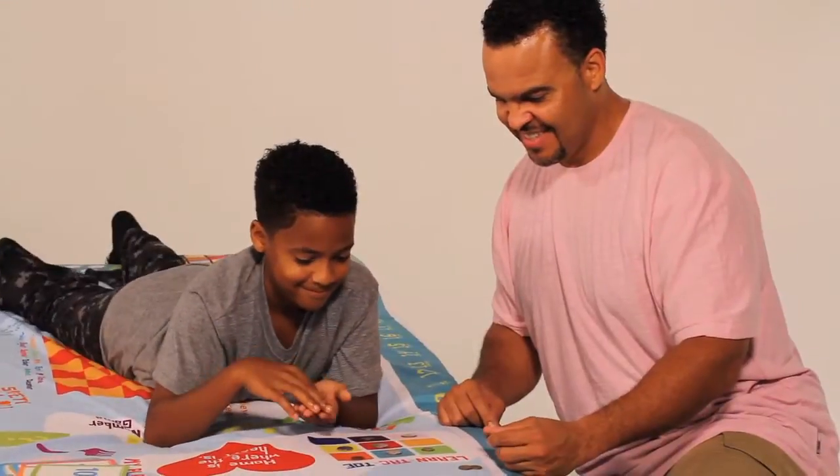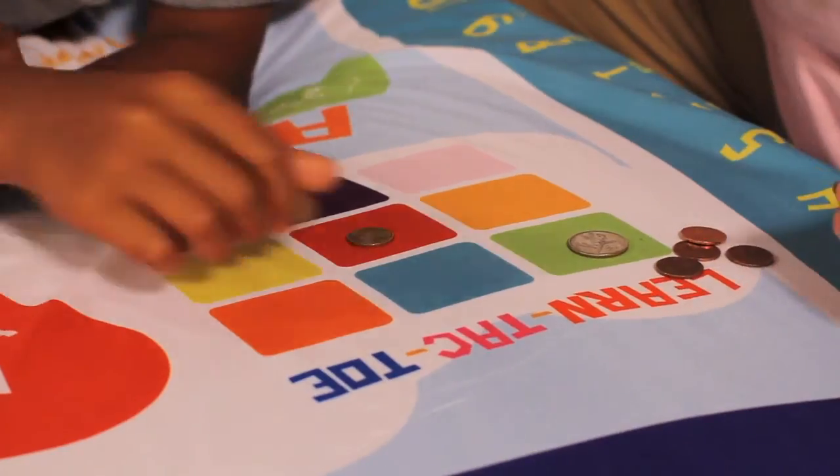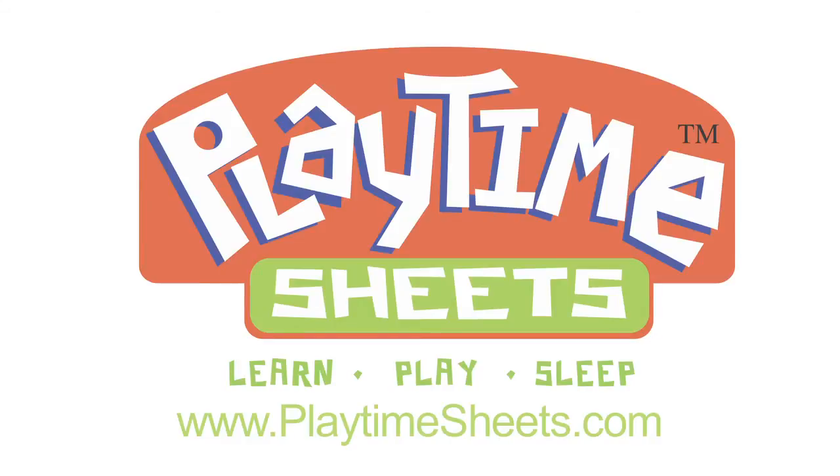Playtime Sheets' distinctive style, unparalleled customer service, and utmost commitment to the highest level of education and craftsmanship positions our company to be your premier destination for the most extraordinary children's bedding in the world. Log on to PlaytimeSheets.com and begin your journey today.